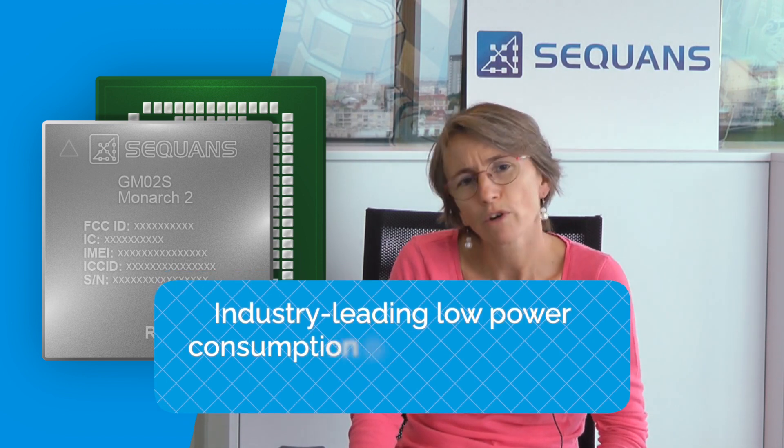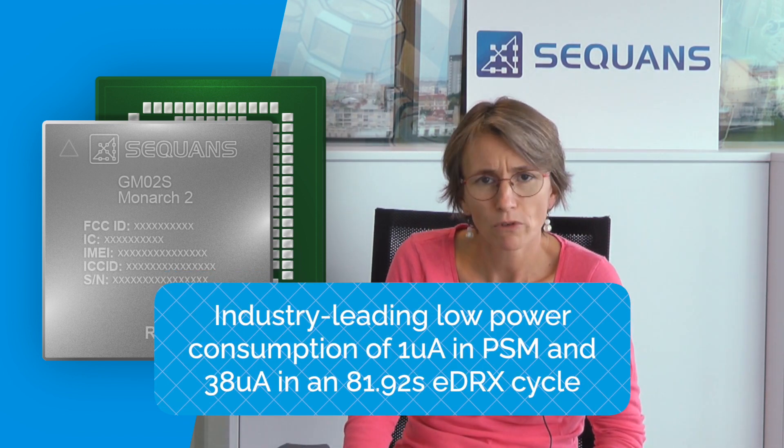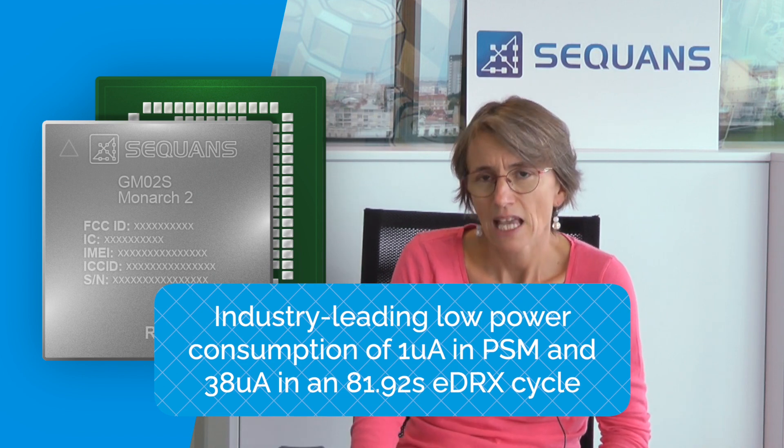The first thing to know about Monarch 2 GM02S is its ultra-low power consumption, measuring a mere 1 microamp in PSM, the lowest in the industry. Sequence has a lot of expertise in this area, and the proof is right here where we see Monarch 2 improving on the already low power of Monarch 1 by a whopping 60%. The module also has a single rail power supply operating from 2.2 to 5.5 volts, further optimizing power usage. The adaptive output power supports plus 23 dBm, plus 20 dBm, plus 14 dBm, providing the most efficient solution for deep indoor penetration.